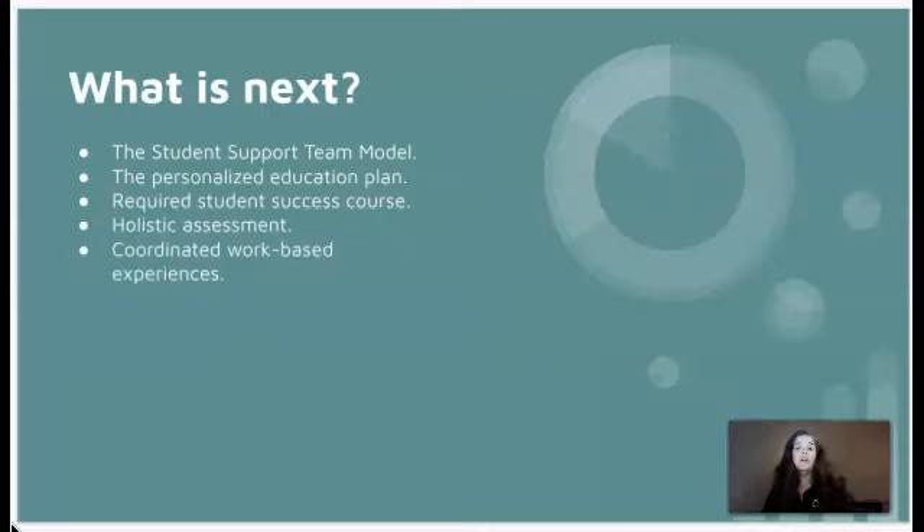What's next? GPS has so much more. Remember, this was just version 1.0. There's lots on the horizon, including the student support team model, the personalized education plan, required student success courses, holistic assessment, and coordinated work-based experiences. We are all doing a great job — it's not surprising you're exhausted. We don't know what this pandemic will do to our data, but let's keep up the hard work. Thanks!